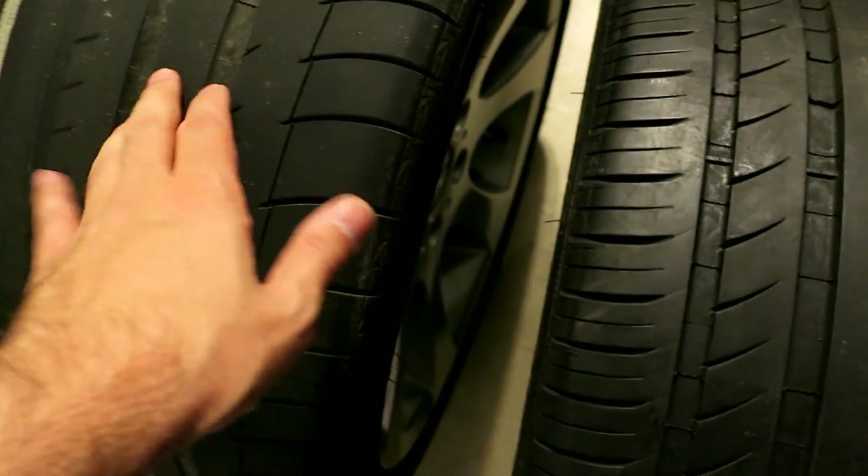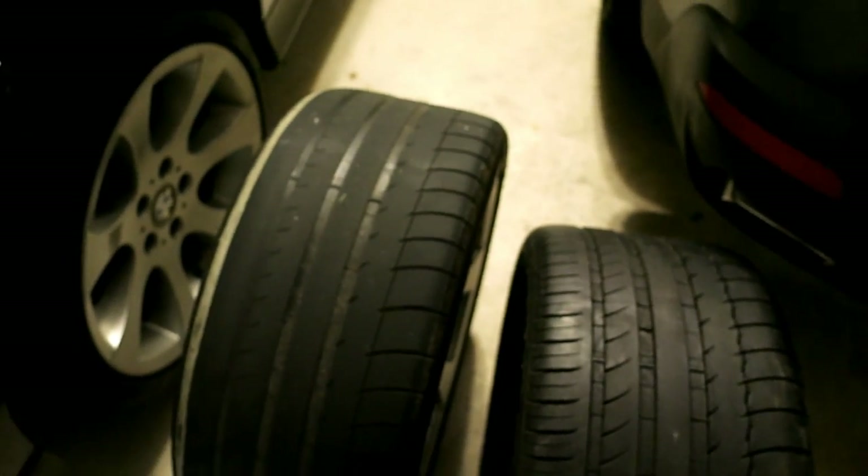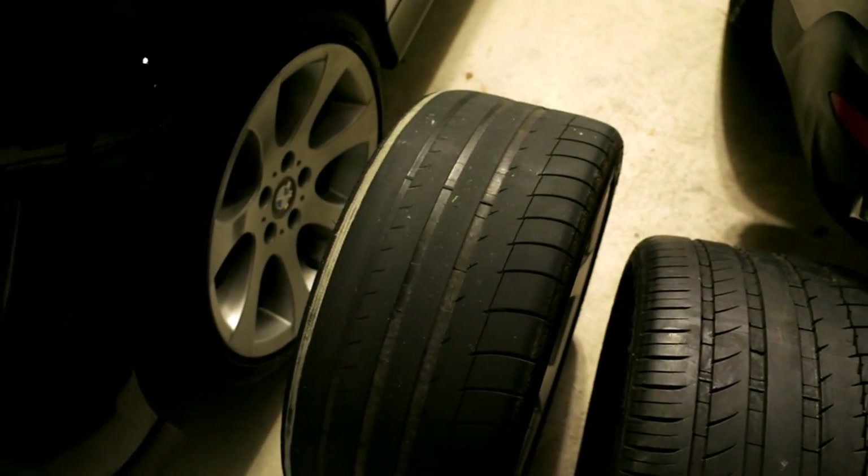It's the same exact tire, same exact size. It's a run flat, and I wanted to stick with run flats mostly because I had a couple of nails and it was nice just being able to patch it without needing to change the tire on the side of the road. I don't mind the ride from it.